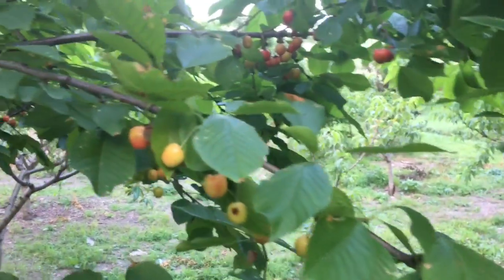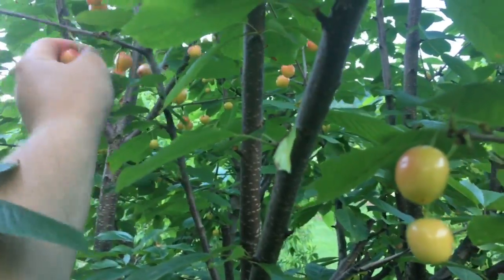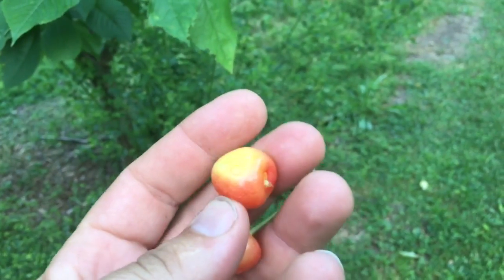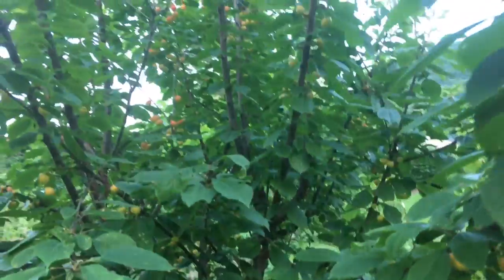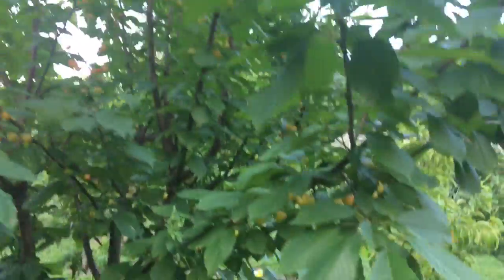It does have some, but this is the White Gold. I've been picking the White Gold basically like this — just a little bit of blush. There's a bowl in there. Here's a decent number on there.